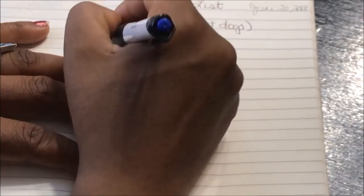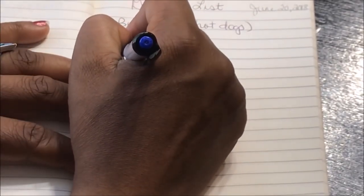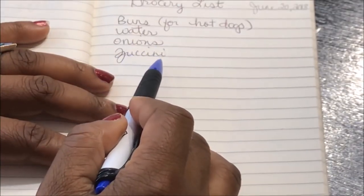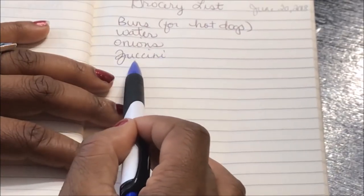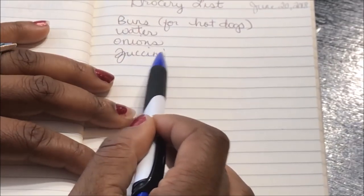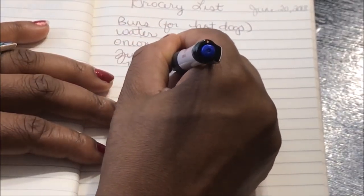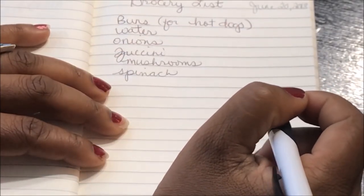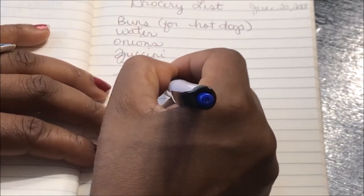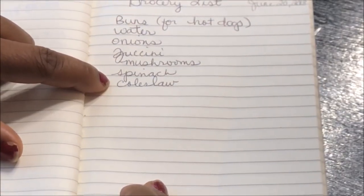We always get water so that's on the list. I need onions — I haven't had any in a couple of weeks. I'm going to try some zucchini but I'll shred it instead of making zoodles, because with my texture problem I don't think I can do zoodles. I'll use the cheese grater and grate it, then cook it in a fry pan with some spray oil. I'm also going to look for mushrooms, spinach, and coleslaw because I have sausages.